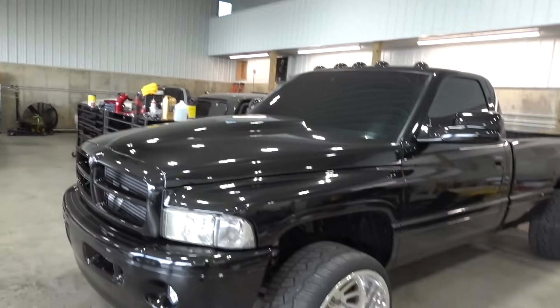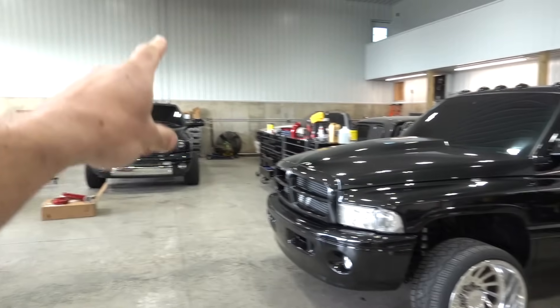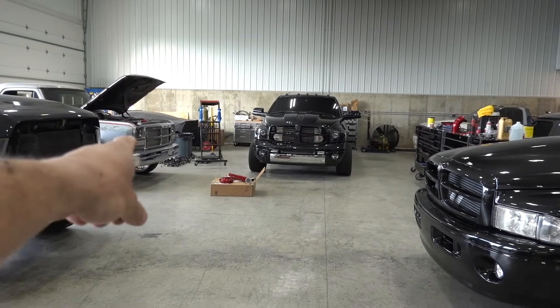We are bringing the second gen, the third gen, and the first gen, and hopefully we are squeezing all of this stuff on the step deck. We have been washing everything all day — all the rigs are cleaned up and we're getting ready to load up because we're headed there very soon.